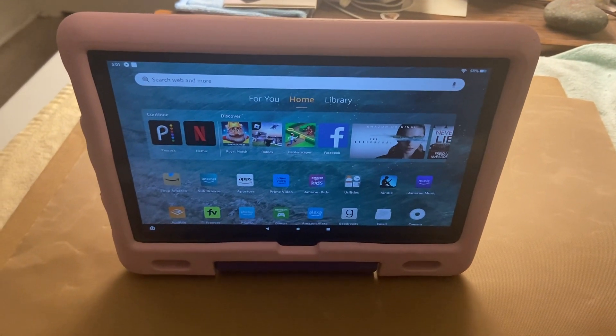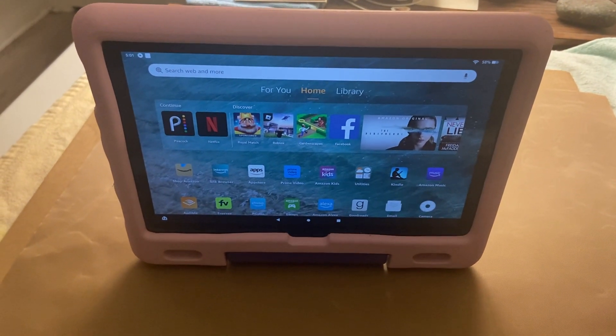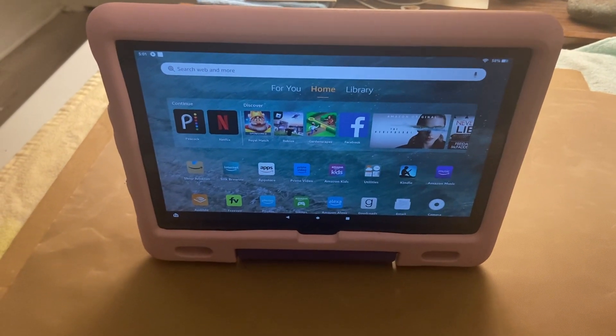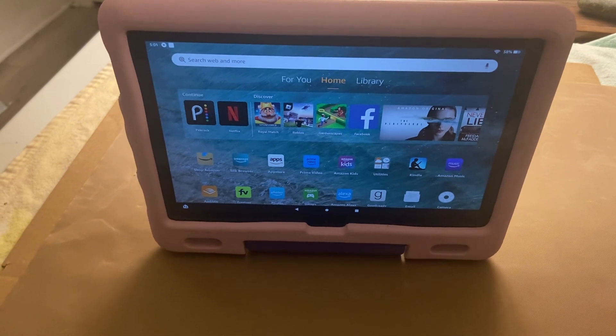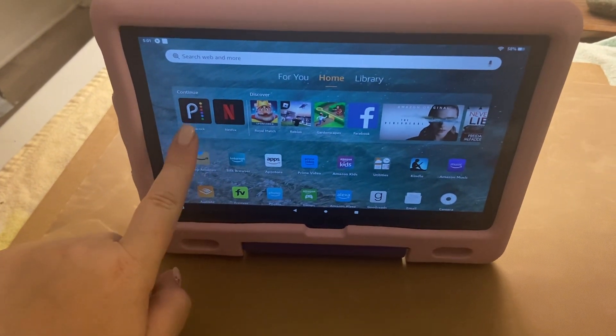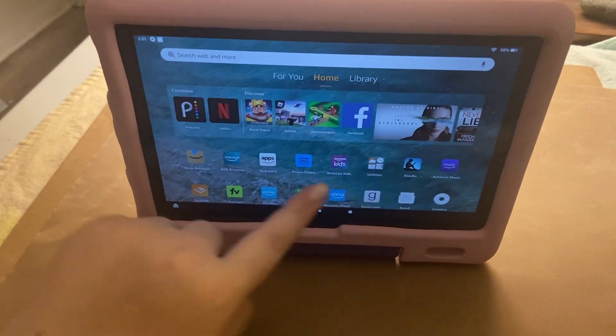Hi, my name is Crystal and this is a review of the Amazon Fire HD 10 Kids Tablet. This is really nice for watching movies or playing little games. You can also listen to music on here. And as you can see, you can download all kinds of different apps on here.